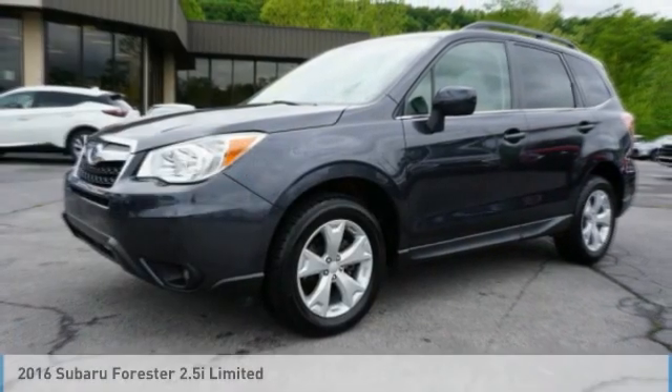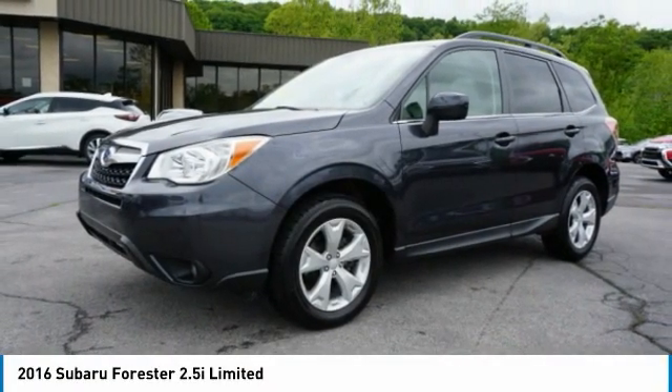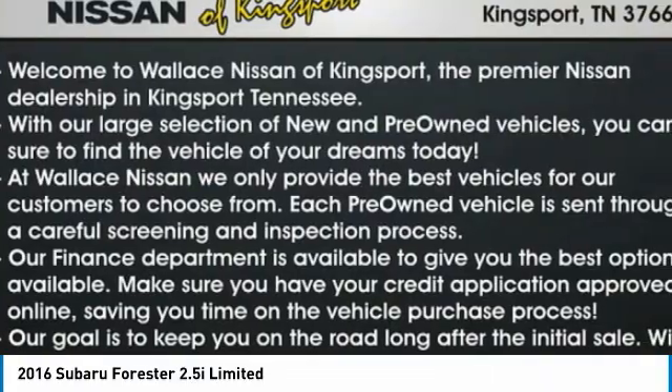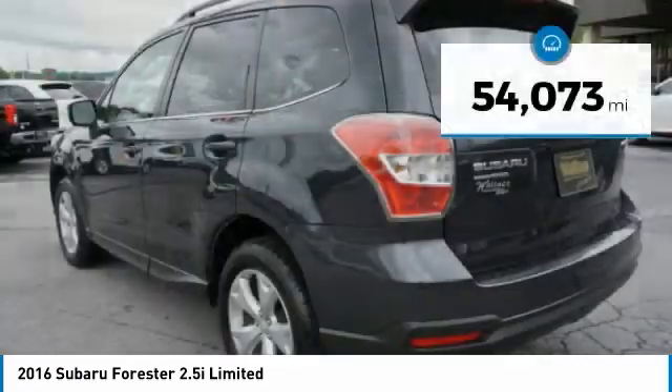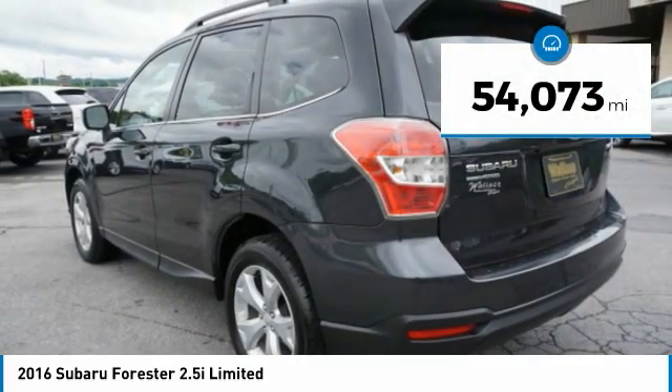We are pleased to show you the 2016 Forester. The Subaru Forester is a sensible, practical, and affordable vehicle. It has an impressive, comfortable ride and handles well. This vehicle has less than 55,000 miles.